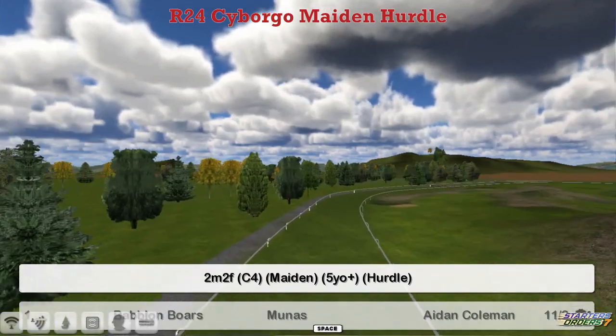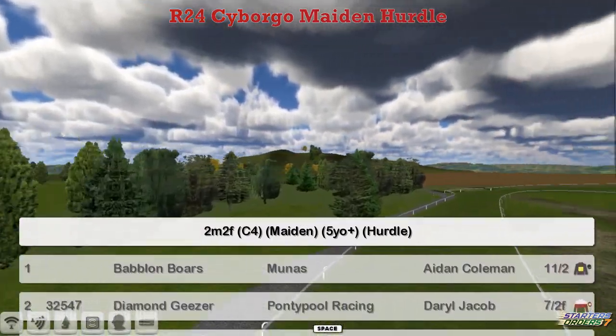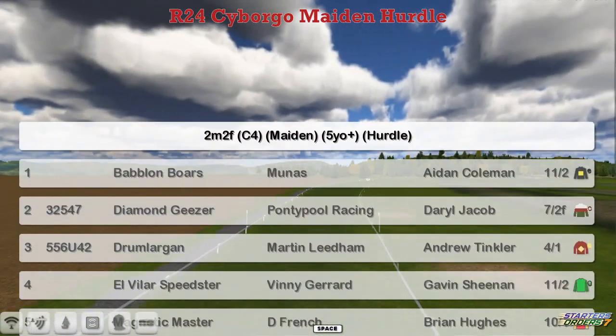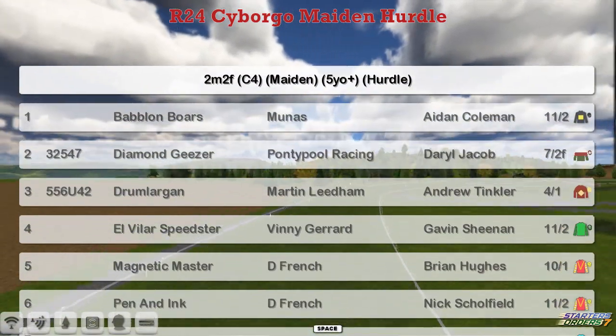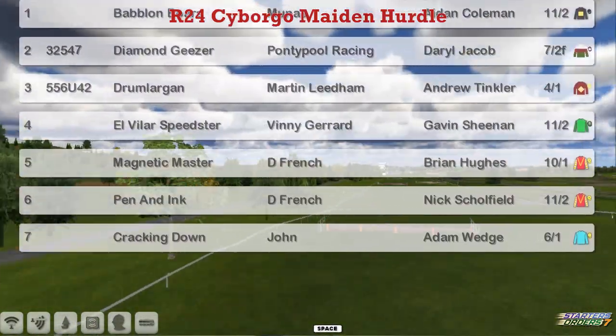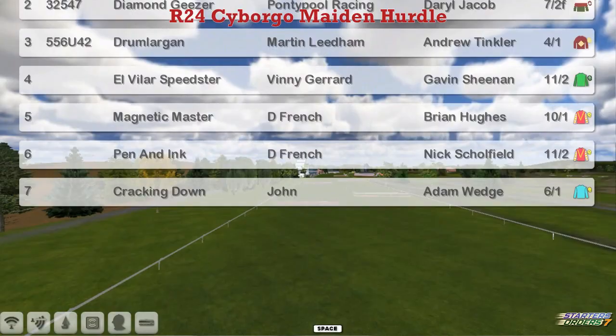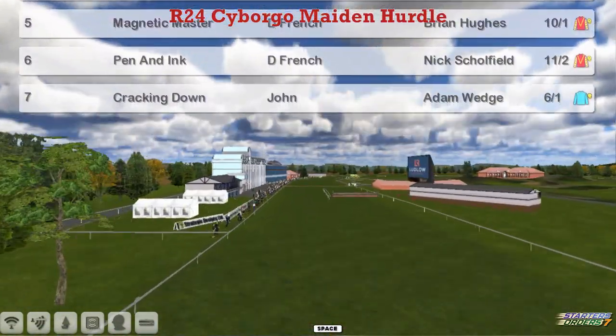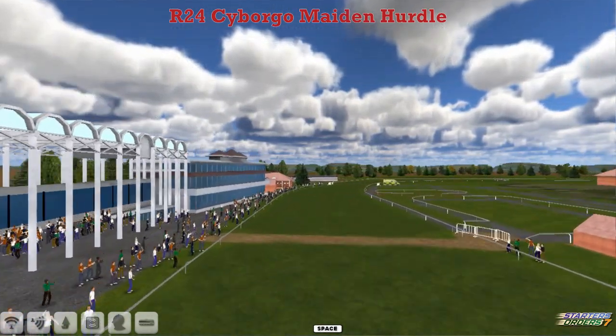The Cyborgo Maiden Hurdle is next — a two and a quarter mile Maiden Hurdle. Newcomers in this one. Babylon Balls is one of them for Moonass at the top. Diamond Giza, Graham Clutterbuck, Drumlargan, Martin Lidham, El Villa Speedster for any general. Magnetic Master for Daniel Fridge has also got Pin and Ink and Cracklin' Down for John Morgan. So only a couple of them have got any form.